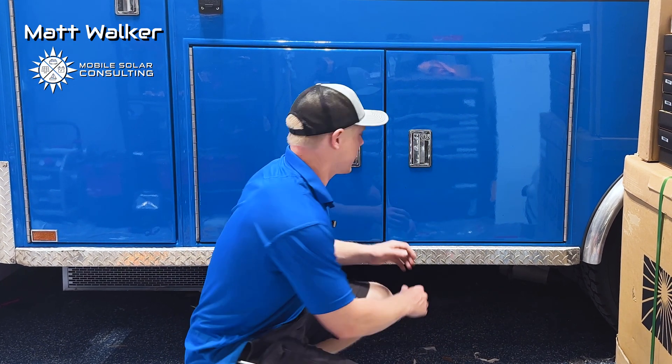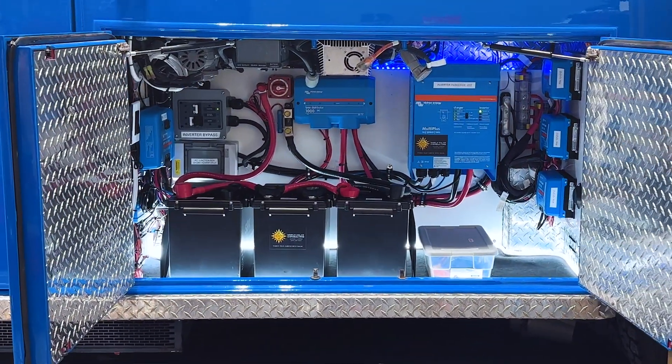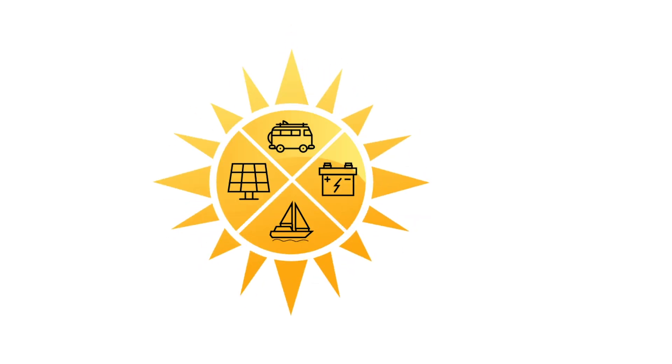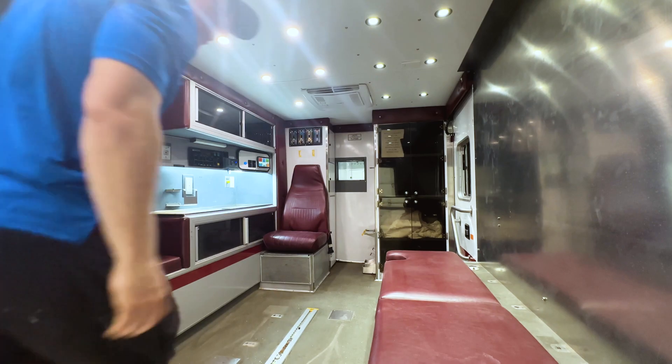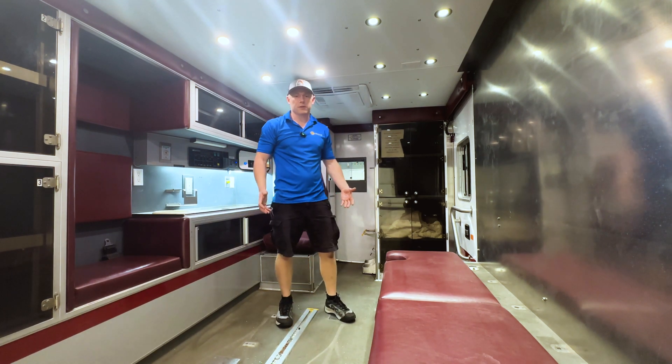Matt here with Mobile Solar Consulting, and I want to show you guys my latest project. This customer bought a retired ambulance to use as a training facility for doctors.